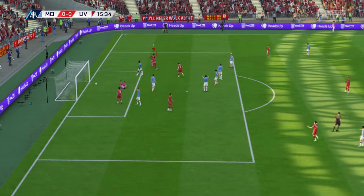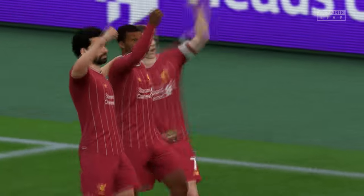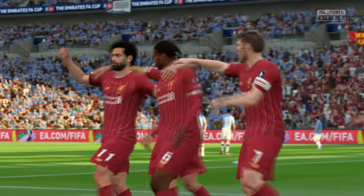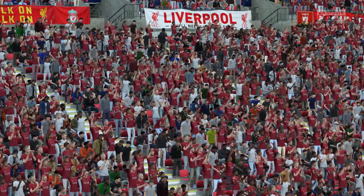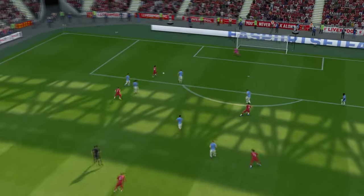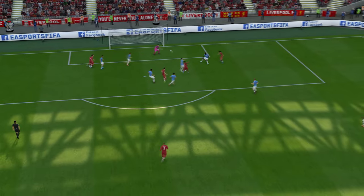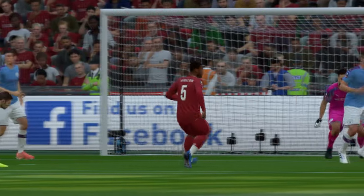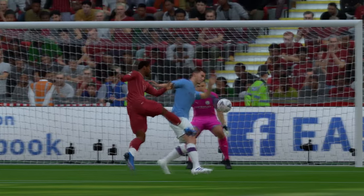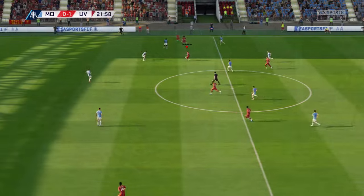That's the opening goal for Liverpool — oh, they're happy with that, why wouldn't they be! I do love to see these volleys in slow motion because it just hones in on the technique that's necessary. Lovely finish, Milner.